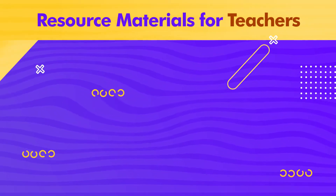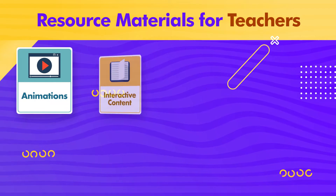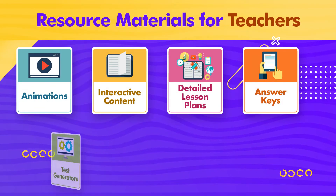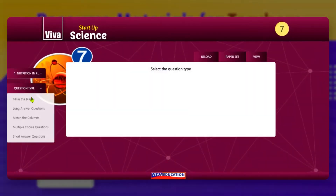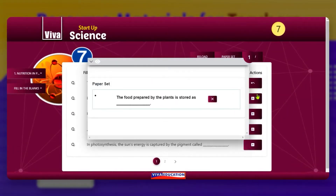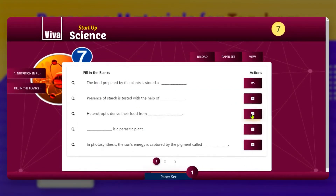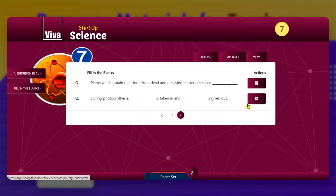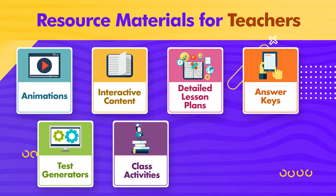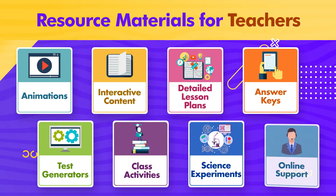The resource materials for teachers include animations, interactive content, detailed lesson plans, answer keys, test generator, class activities, science experiments, and online support.